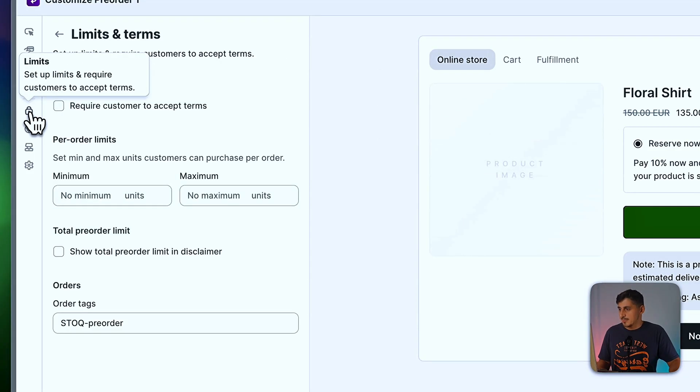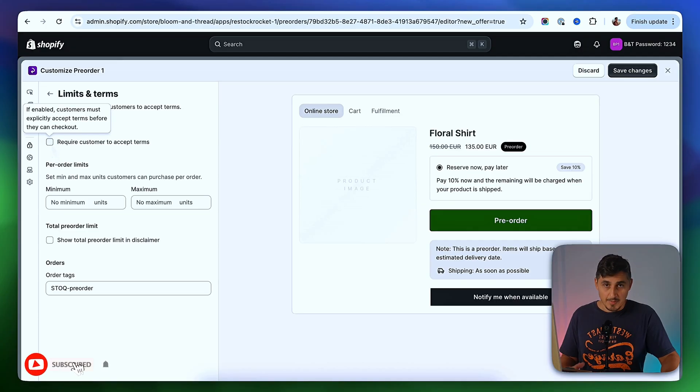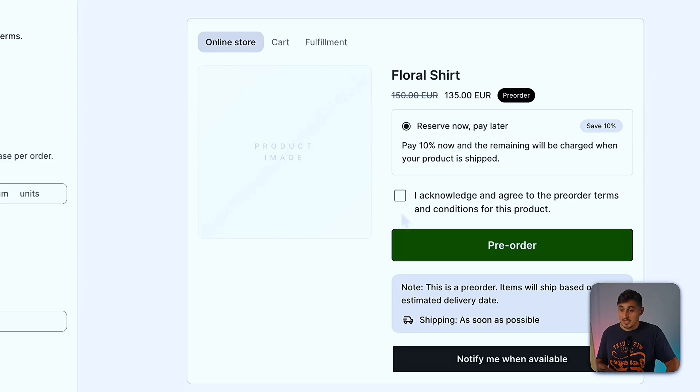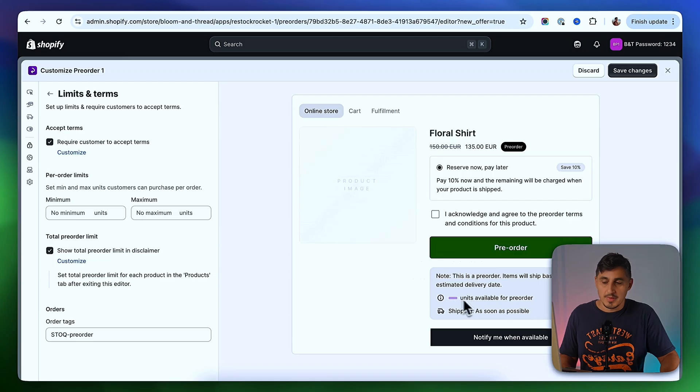Next we go to Limits, where you define who can pre-order and the rules of your pre-order campaign. You can add a checkbox that customers must check in order to pre-order — useful if your country's legislation requires displaying such a box on your product page. Underneath, you can set pre-order limits per customer — a minimum and maximum amount. If you add limits and want to display them, select that option and your limits will be displayed. Then save the changes.